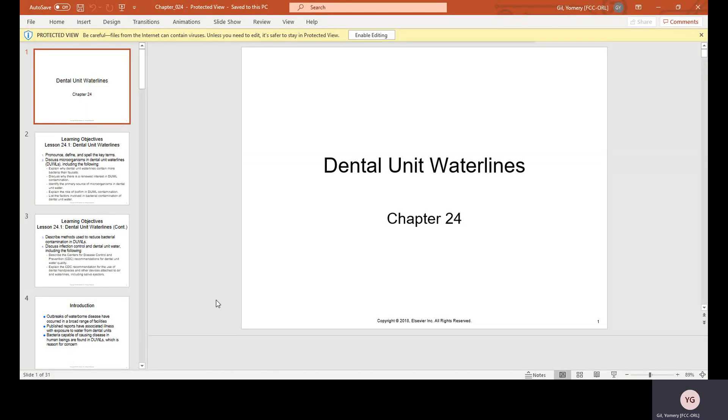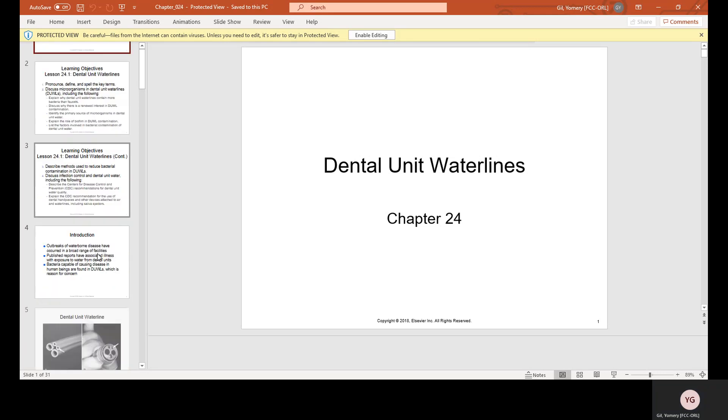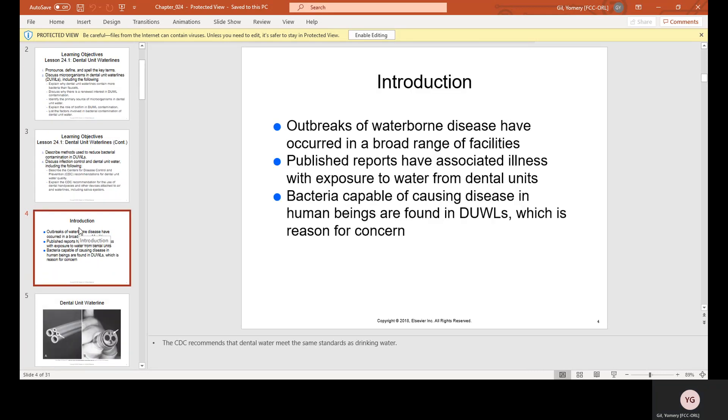Chapter 24: Dental Unit Water Lines. Outbreaks of waterborne disease have occurred in a broad range of facilities. Published reports have associated illness with exposure to water from dental units. Bacteria capable of causing disease in human beings are found in DUWLs, which is reason for concern.